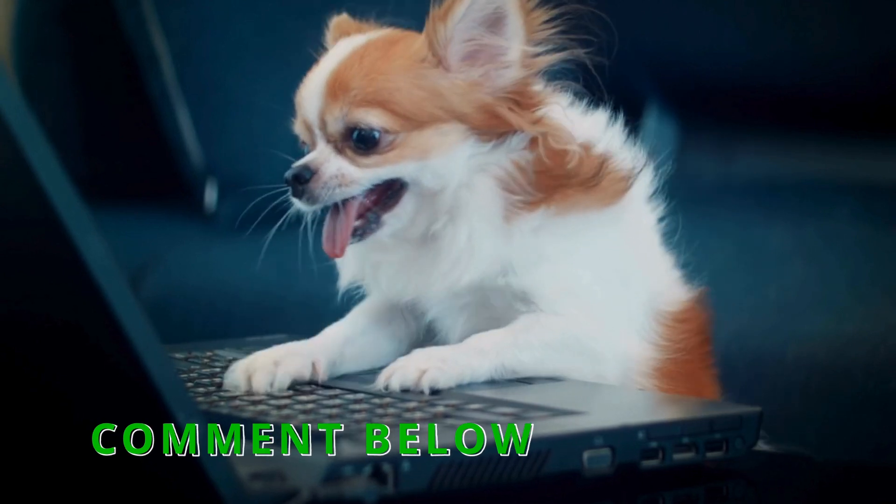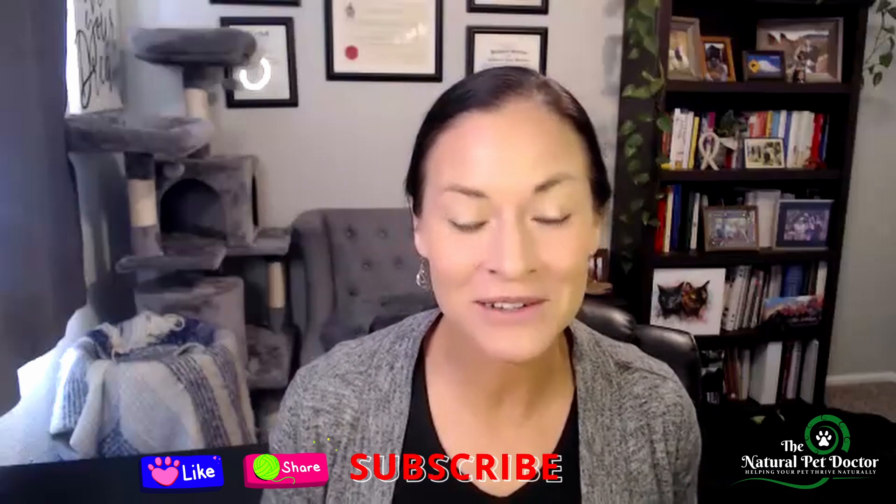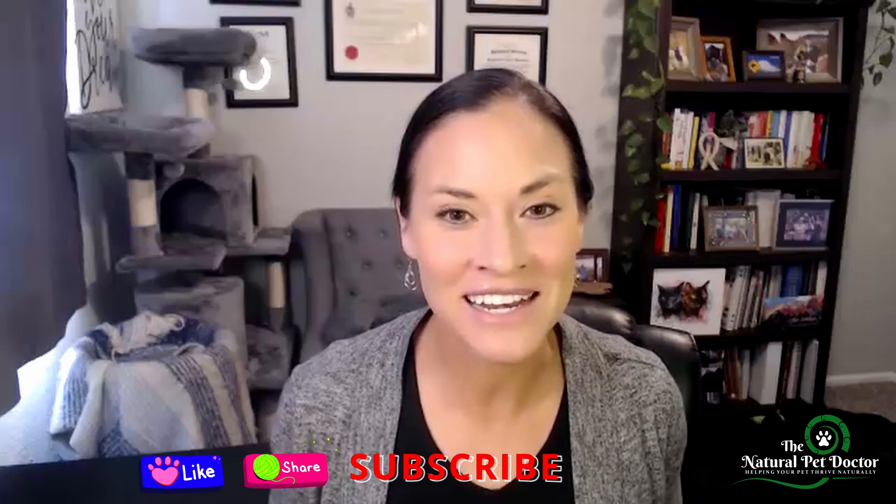Your pet's gut health is the foundation of their overall well-being — from their digestion and immune system to their emotional resilience. By understanding the hidden impacts of processed diets, overuse of medications, and environmental toxins and stress, you're taking a crucial step toward helping your pet thrive. With the right tools, you can repair and restore their gut health naturally, setting them up for a longer, healthier, and happier life. If you're ready to dive deeper, make sure to watch our free gut health masterclass — you'll learn expert tips, proven strategies, and my step-by-step blueprint to help your pet heal from the inside out. If you found this information helpful, please like, share, and subscribe to our channel to keep learning more about how to optimize your pet's gut health naturally.